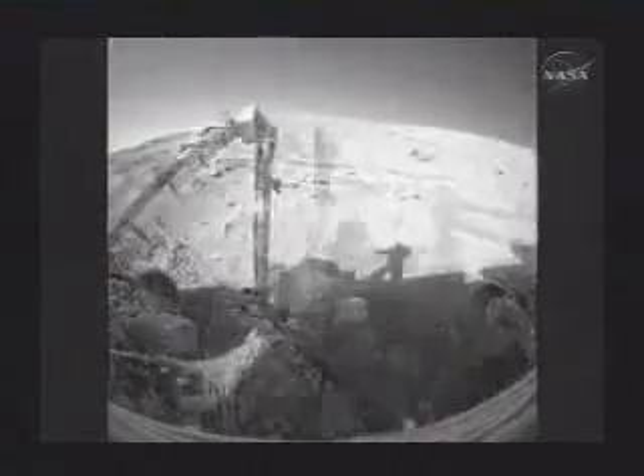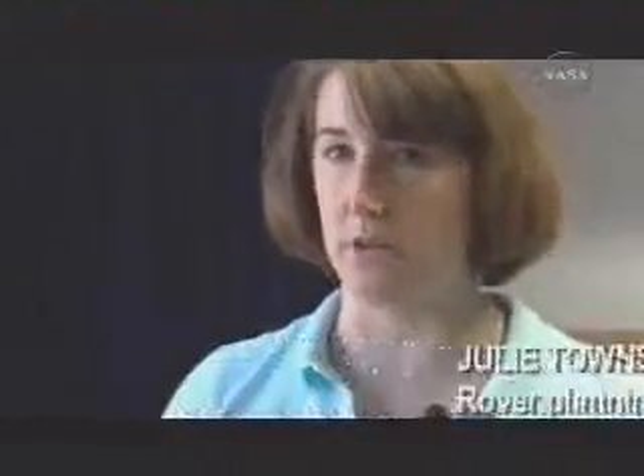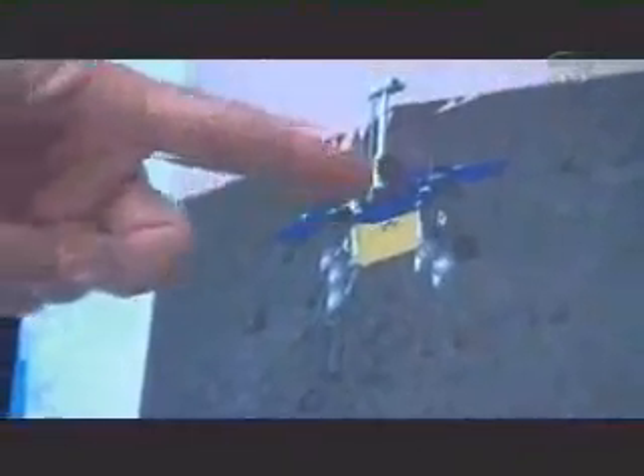By now, Spirit had traveled six times farther than mission success. Every day that we do a drive, we get data on the wheels and how much power they're using. Each of the wheels uses about the same amount of power, but we started to notice that this right front wheel was using more power than the other five. Over the course of several weeks, this was getting worse and worse, and it was getting worse at a faster rate. What about backing up the hill — does that still take some pressure off that wheel?